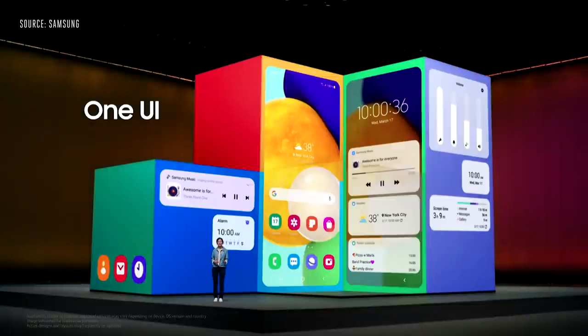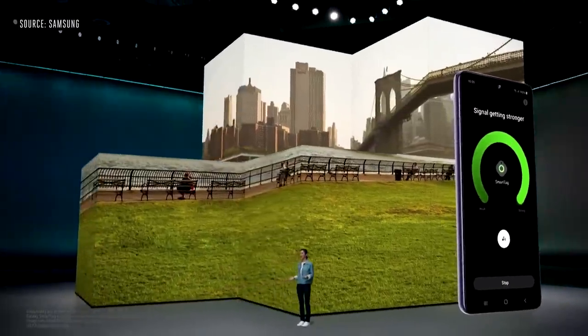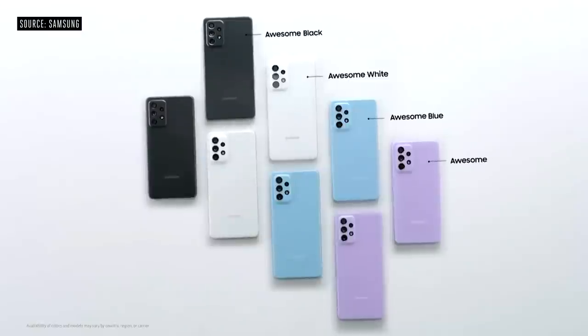Galaxy A52 and A72 come with the latest One UI 3.1. The A series also lets you keep track of your things. With SmartThings Find, you'll be able to see the latest location of all your registered Galaxy devices or items with Galaxy SmartTag.